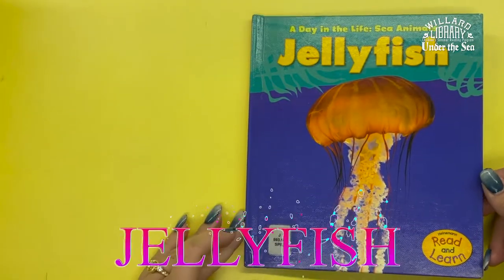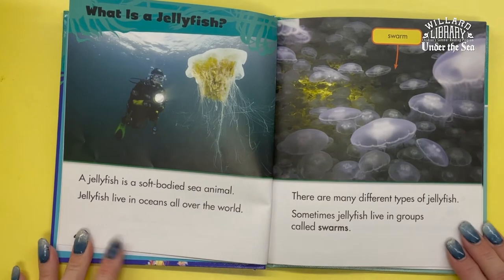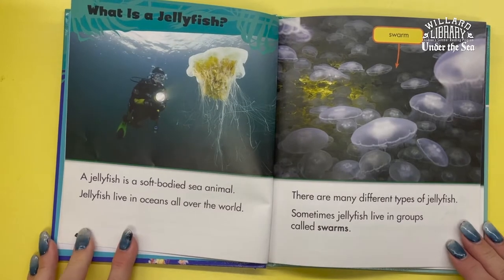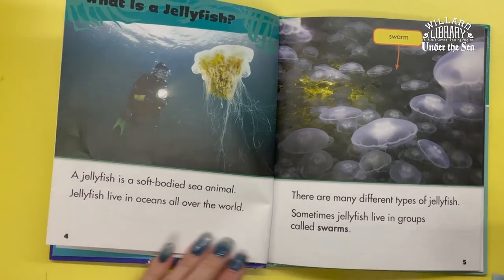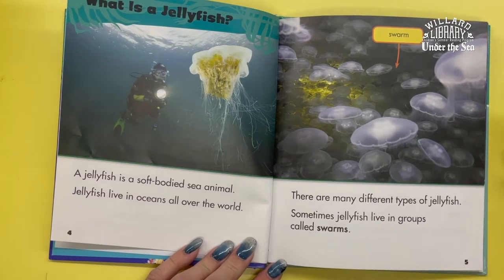Jellyfish by Louise Spilsbury. What is a jellyfish? A jellyfish is a soft-bodied sea animal. Jellyfish live in oceans all over the world. There are many different types of jellyfish. Sometimes jellyfish live in groups called swarms.